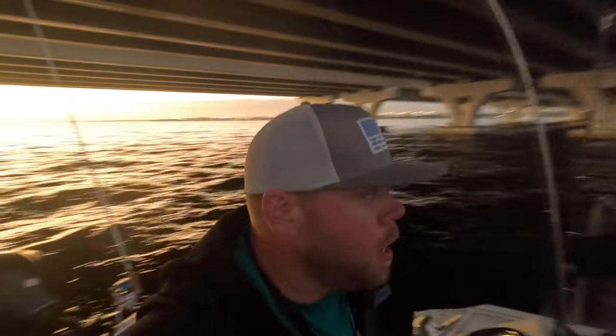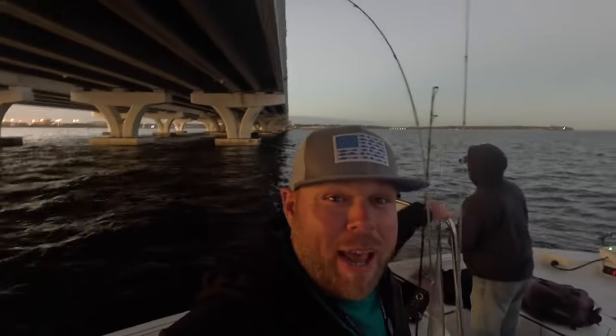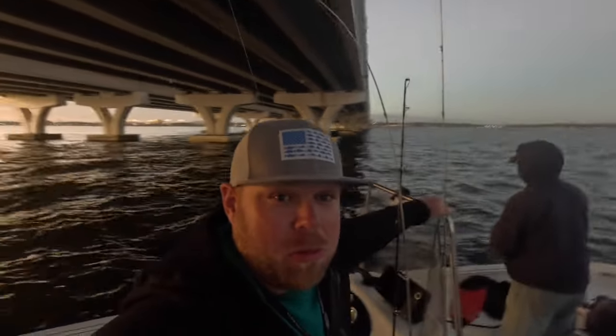We made it out here at a super secret spot. We're dropping some shrimp down on the bridge right now. Captain Anthony's throwing artificial. I think we're ready to throw some pinfish down at the bottom of this bridge and see if we can yank up a monster. We're actually back inshore at the same spot we pulled those trout out of earlier today, and I just got hit twice.